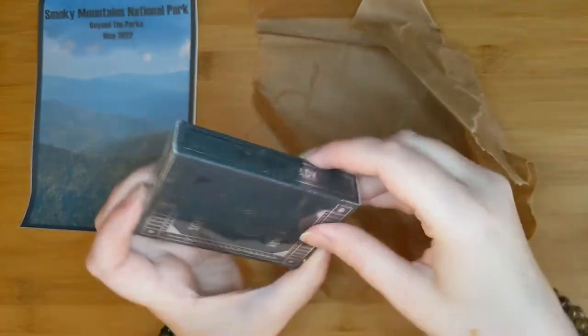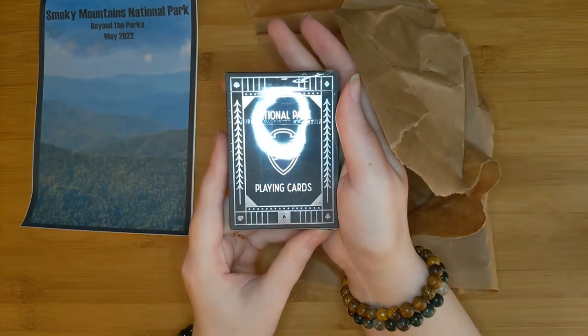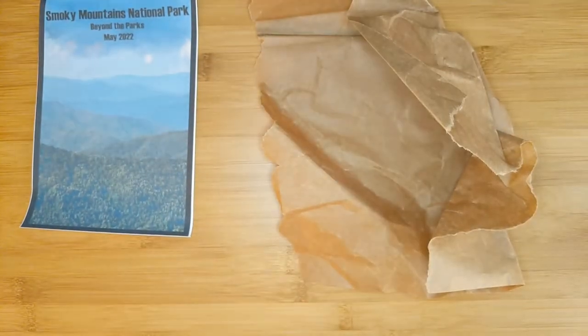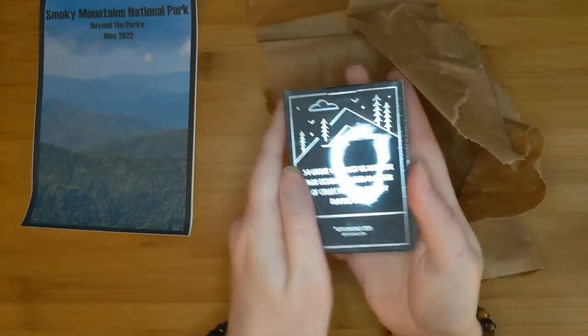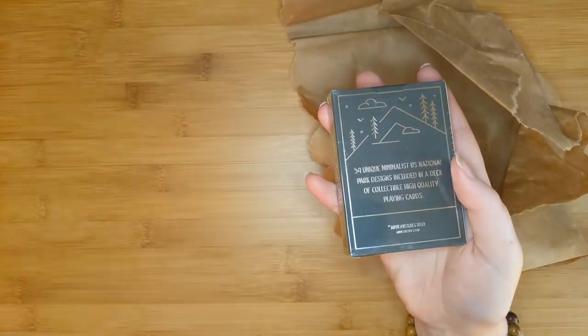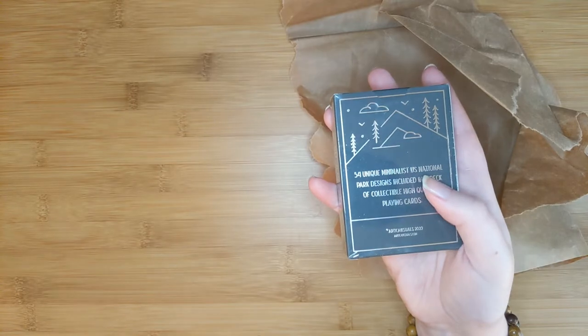What do we have? We have National Park Playing Cards. Oh, cool! I always love these types of things. 54 unique minimalist U.S. National Park designs included in a deck of collectible high quality playing cards. Wow, look at the back of the box. I'll take it out of the plastic because I would love to see what the artwork is like. That is amazing. They have a retail value of $12.